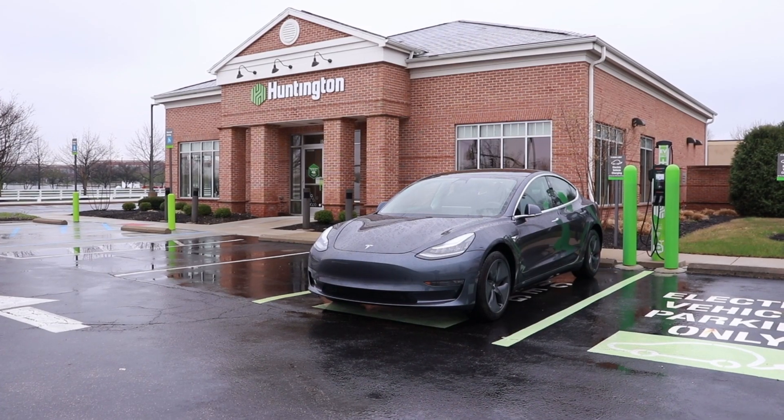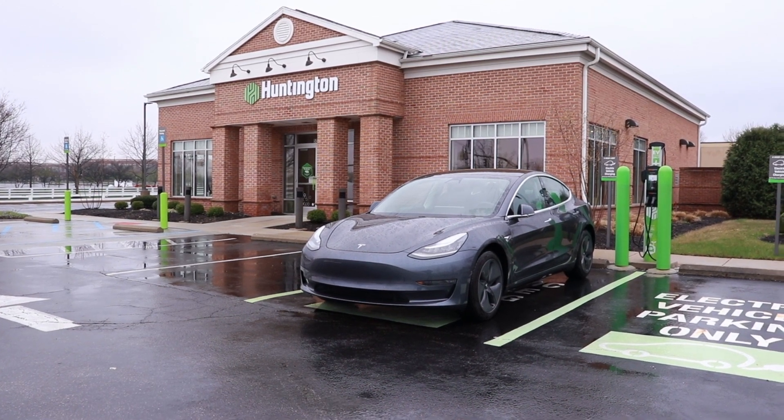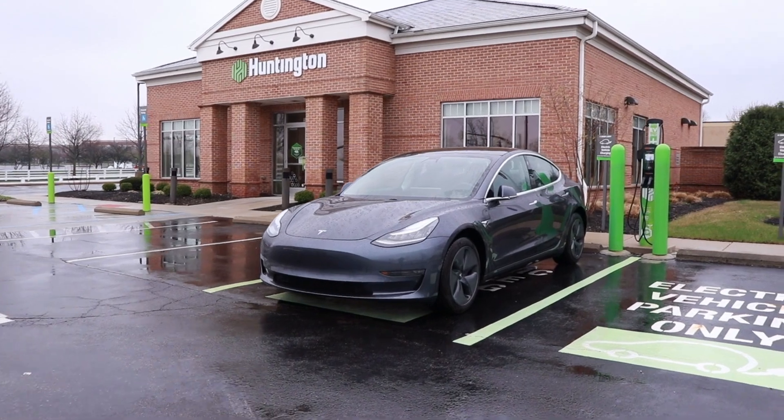My other option is to find a public level 2 charger. I typically use PlugShare to look for these chargers, but I'll also use ChargePoint occasionally — they've got a pretty extensive network in Columbus. Lucky for me, they've got a deal with Huntington Bank here in the Columbus area where they have been putting charging stations out front of just about every Huntington Bank in the central Ohio area.